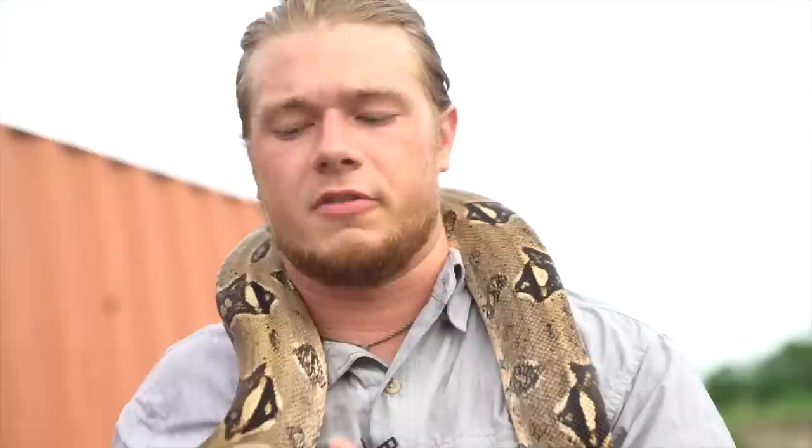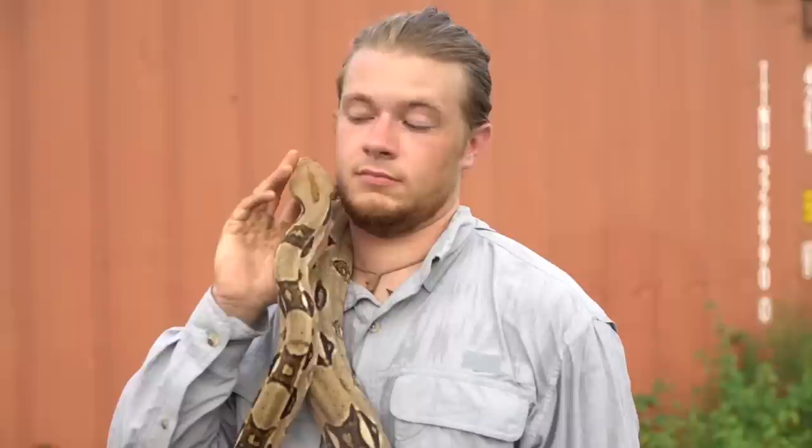Absolutely a beautiful snake. If you guys enjoyed this crazy adventure, don't forget to check out more videos — like, share, and subscribe. Again, I'm Reptile Riff. Thanks for watching.